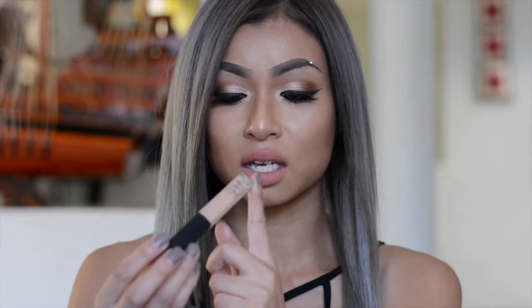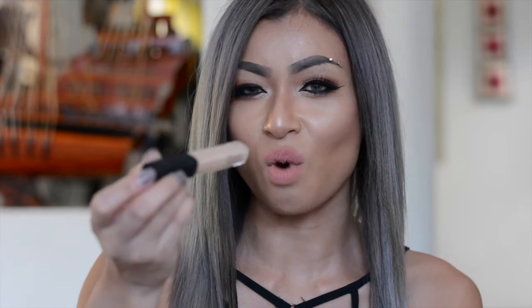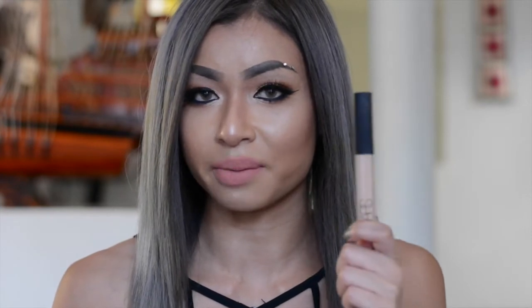Next thing I have here is the NARS Creamy Concealer. I finally jumped on the bandwagon and got this. It's in the color Custard Medium 1, and it's slightly lighter than my skin tone, but I really like that because it makes my under eyes look brighter. It does dry out really fast so I have to blend it quickly with my Beauty Blender, but apart from that it's pretty good and it hasn't creased under my eyes, so that's a plus.